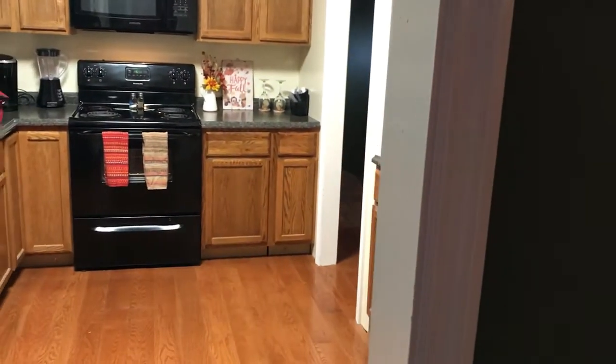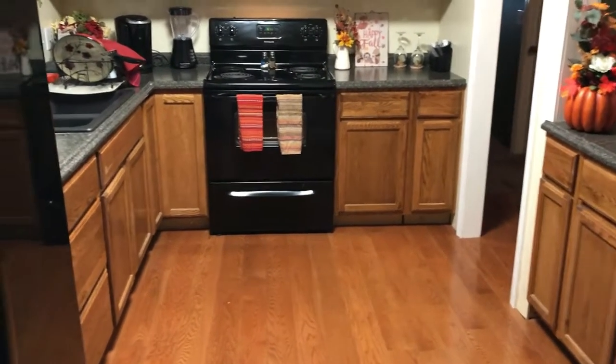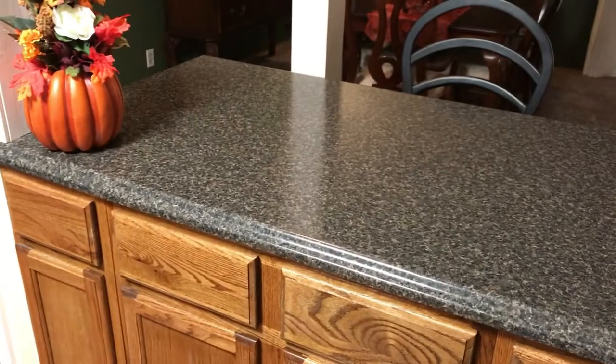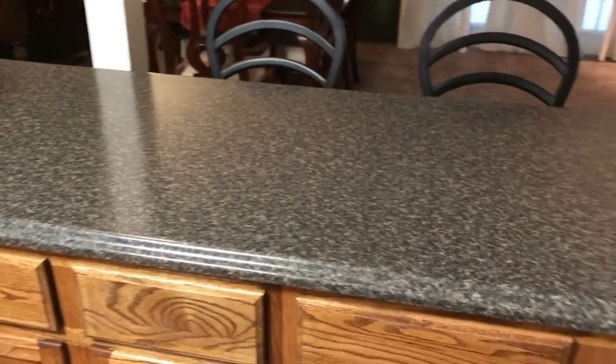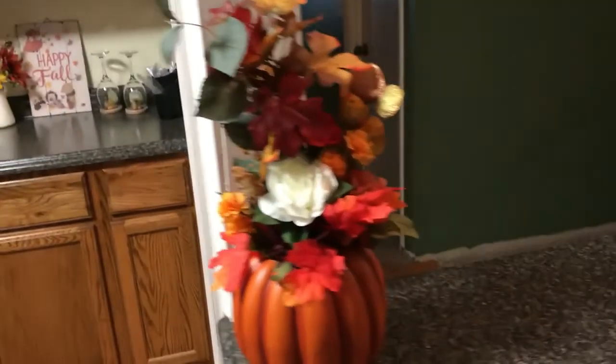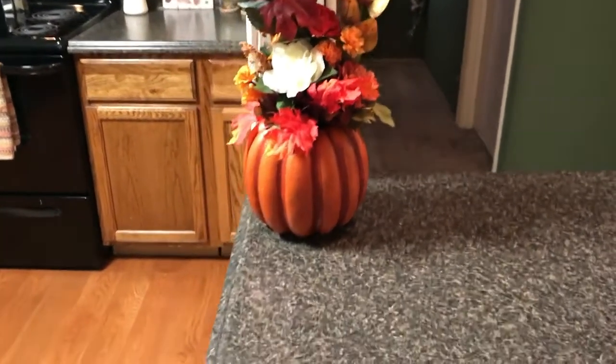What I usually do is go ahead and decorate for fall, Halloween, and Thanksgiving, and then after Halloween I'll take down the Halloween decorations. This is our kitchen — it's just the two of us so we didn't need a large kitchen, but this works perfect for us. We have a little counter space here and I put some things I made.